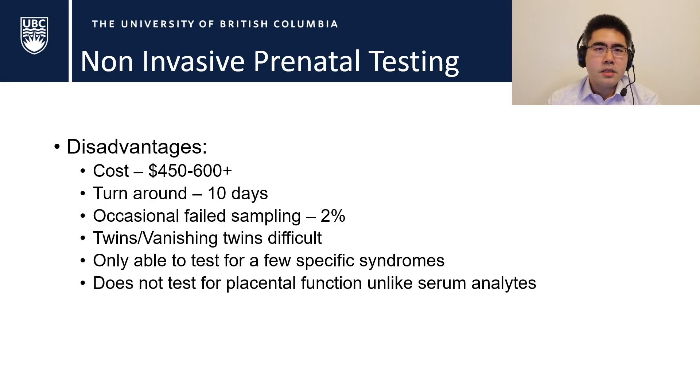Another disadvantage is that unlike serum analytes, NIPT doesn't allow us to predict placental function moving forward in the pregnancy. Serum analytes can actually stratify patients in terms of whether they need further surveillance for placental dysfunction, which can result in preeclampsia, small babies or IUGR, low fluid or oligohydramnios, as well as stillbirth.